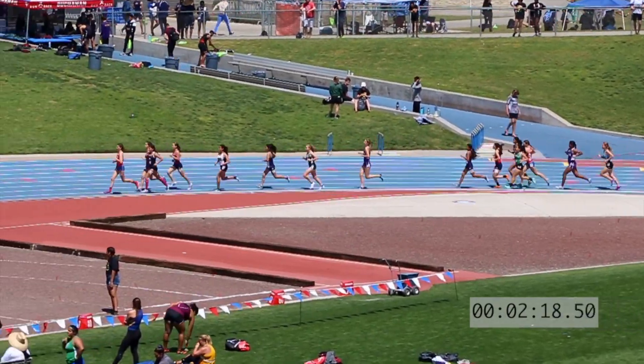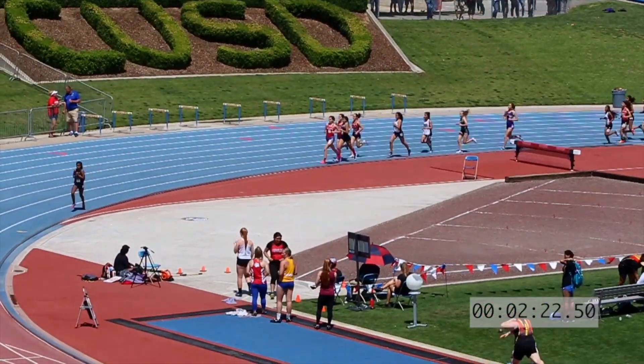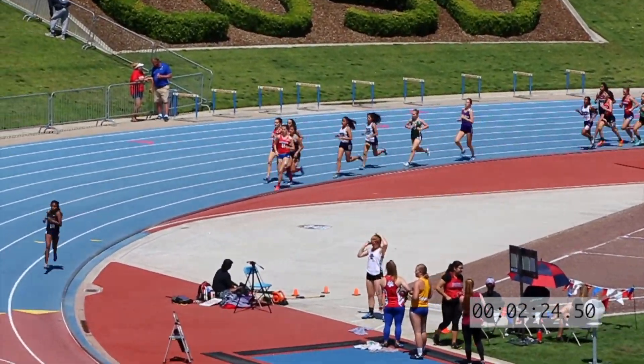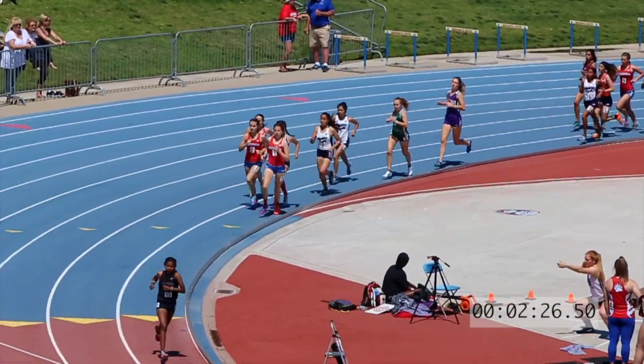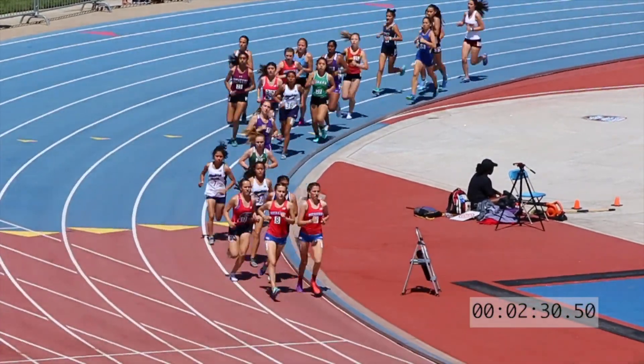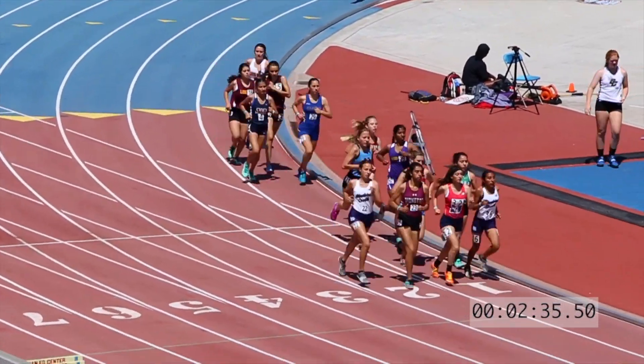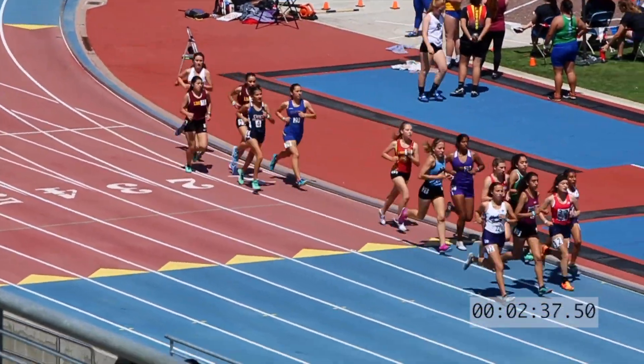Rachel Colburn — Buchanan is right there with that lead pack, that secondary pack behind Lopez. They'll continue to stretch it out. Buchanan now going two, three.